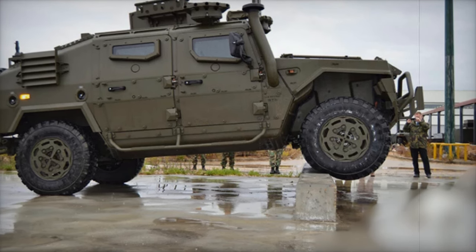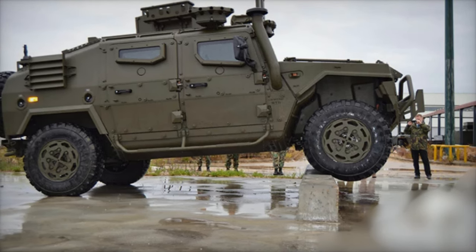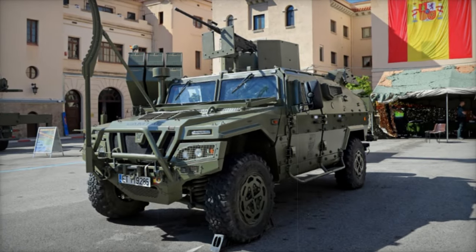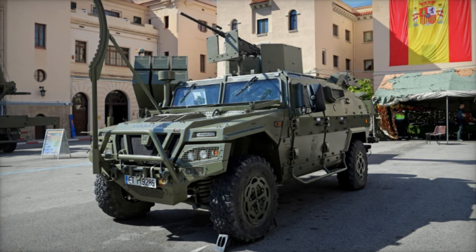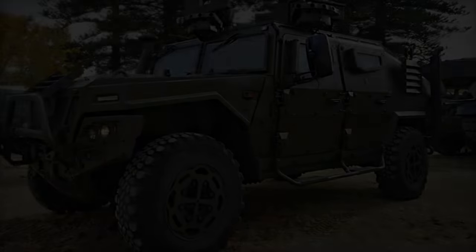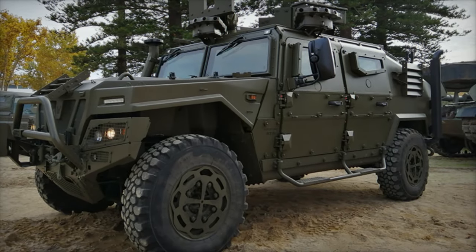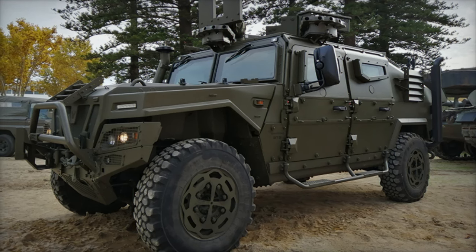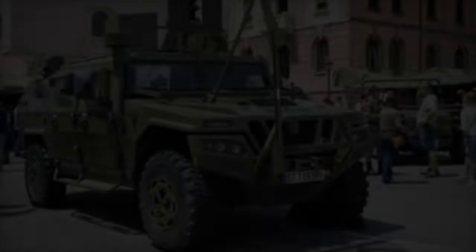The VAMTAC CK3 and ST5 vehicles are designed with specific capabilities that align with the NZDF's operational needs. The VAMTAC CK3 medium vehicle has a gross vehicle weight of 9,950 kg and a payload capacity of 4,000 kg, capable of carrying up to 10 personnel. It is also engineered to wade through water up to 1.5 m deep.